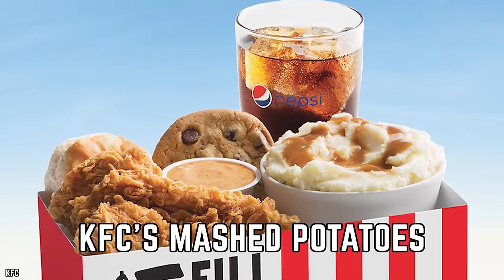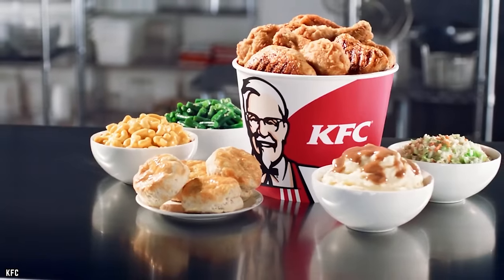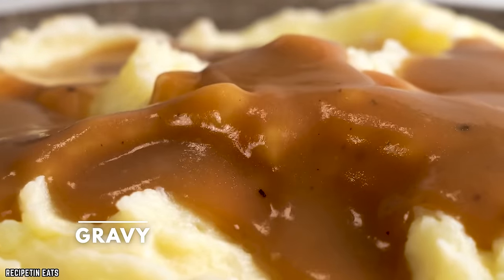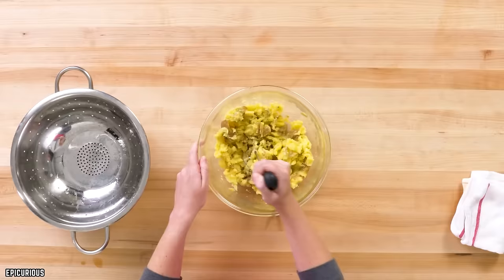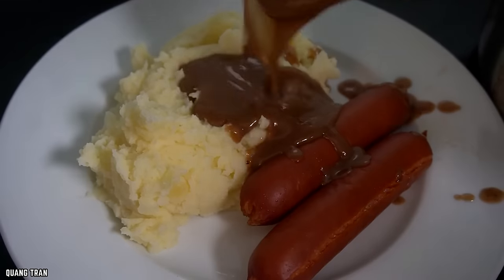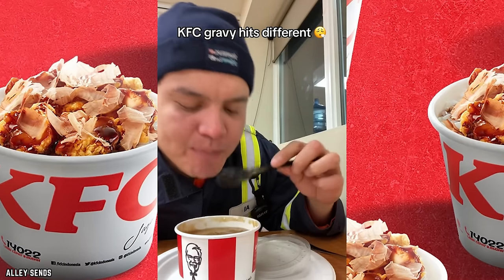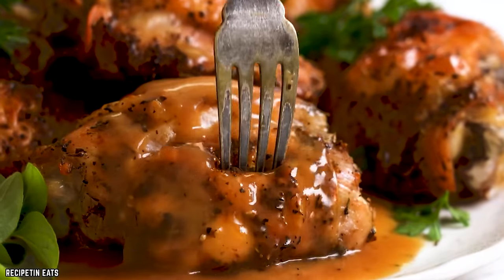KFC's Mashed Potatoes. As a hearty alternative to traditional French fries, KFC's mashed potatoes have earned a special place in the hearts of fast-food enthusiasts. Covered in gravy, they're a flavorful and satisfying side dish. While technically made from dehydrated potato flakes, once that famous KFC gravy is added, the combo strikes a harmonious balance between savory and slightly spicy, creating a unique and irresistible flavor. KFC's mashed potatoes offer a distinctive and tasty experience that's perfect for those looking for something a little different in their fast-food sides.